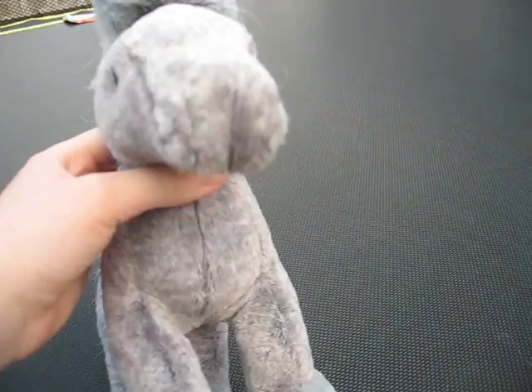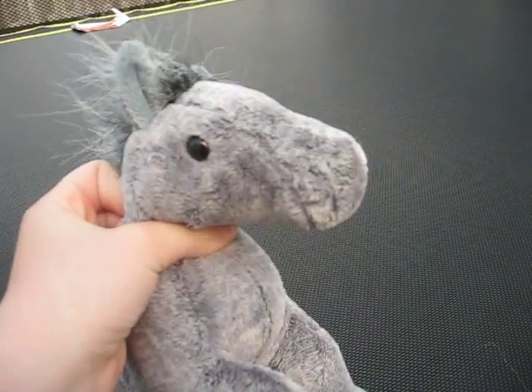Next we have Shiloh, my gray Arabian. Oh, I forgot to show his W. There's his W.